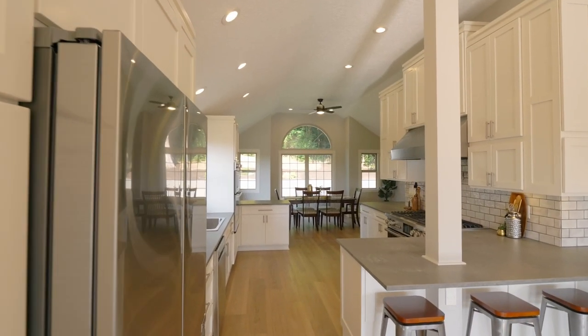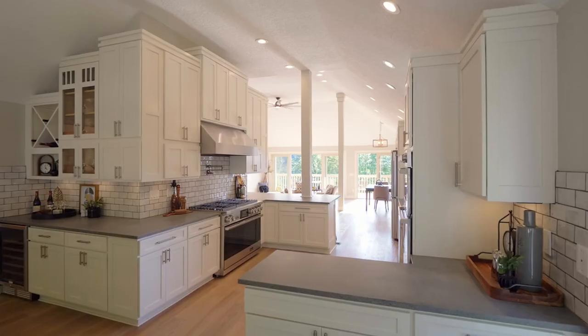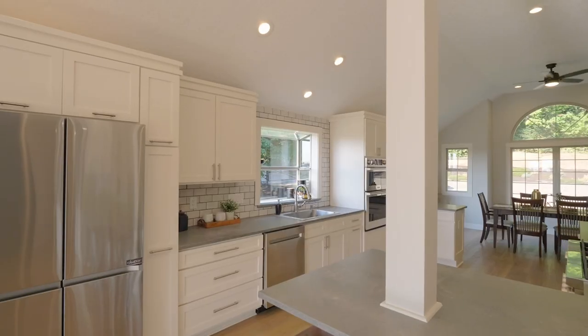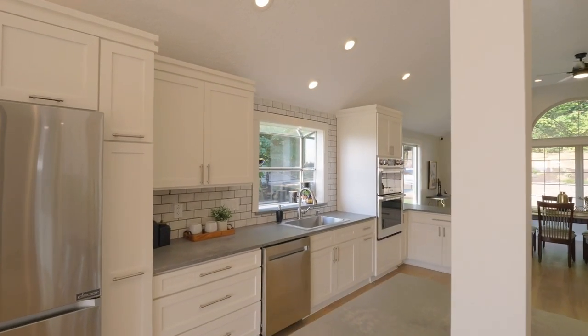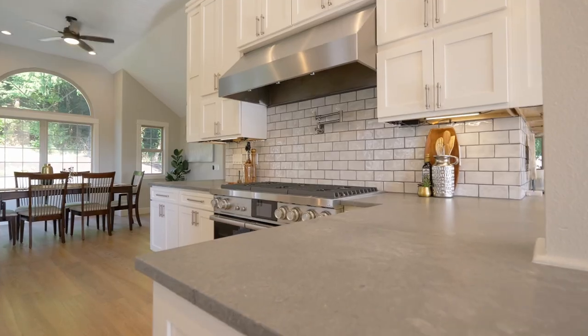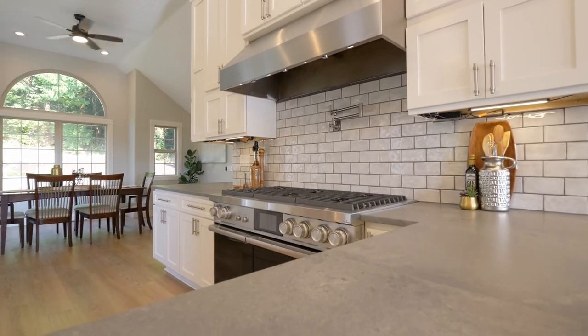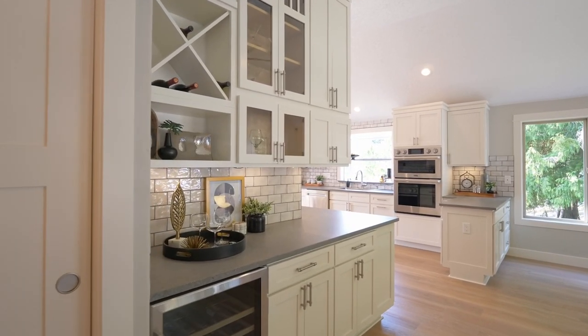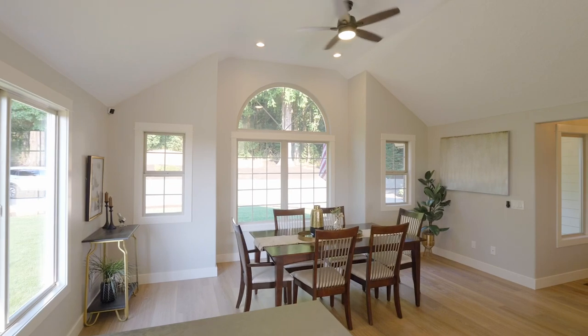The luxury kitchen features concrete counters, four new Decor ovens, a pot filler, a brand-new Decor refrigerator, extensive pull-out drawers, a six-burner Decor gas range, a wine bar and elegant cabinets, or entertain in the neighboring vaulted dining area.